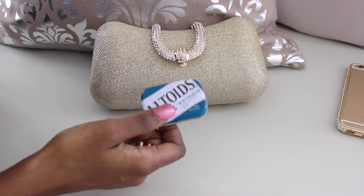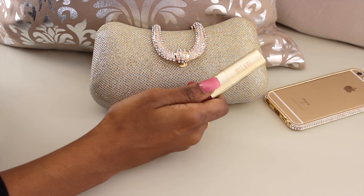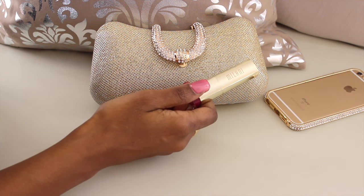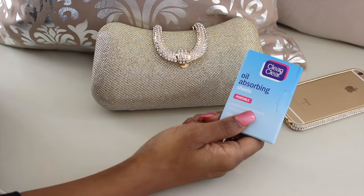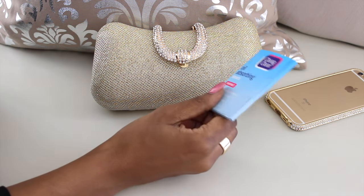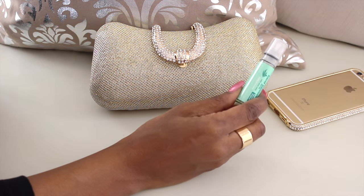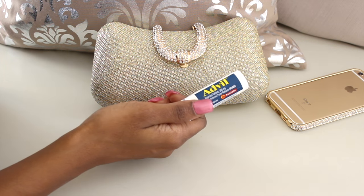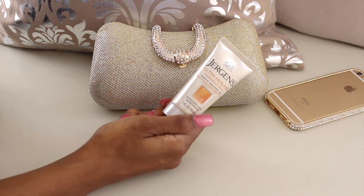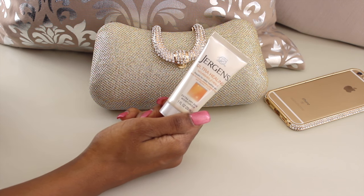Along with keys, you want some breath mints — Altoids or whatever you prefer — because a lot of times you're eating at the reception and want to freshen your breath before dancing. I like to put lipstick in my bag to freshen up my lipstick, though I don't carry a complete makeup bag. I also carry oil-absorbent sheets to blot my face before pictures. Then of course hand sanitizer, which I always have on me no matter what bag. Along with some Advil in a mini case you can get at any Target, Walmart, or CVS, and a small amount of lotion transferred into an even smaller disposable container.